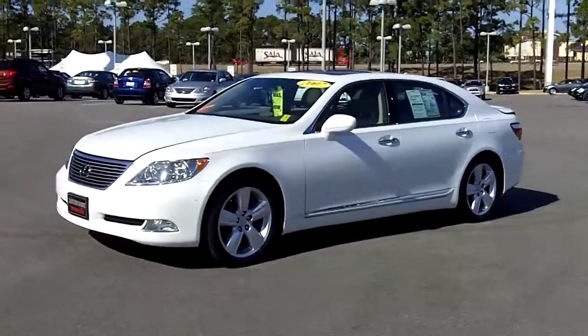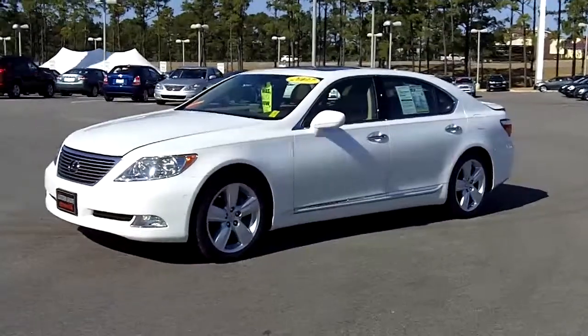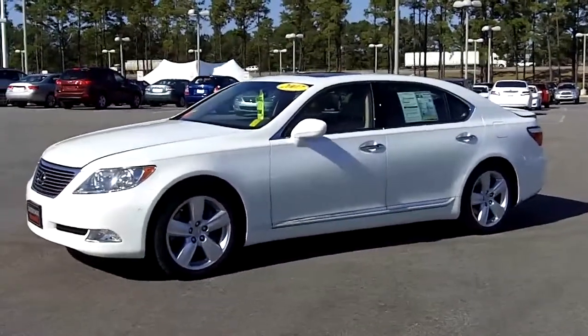This vehicle here is a 2007 Lexus LS460, only 42,000 miles on it. This one is still covered underneath the manufacturer's warranty, as well as our lifetime warranty.